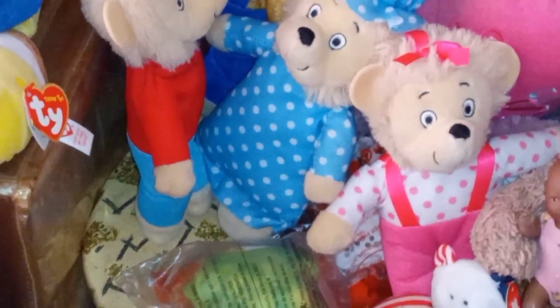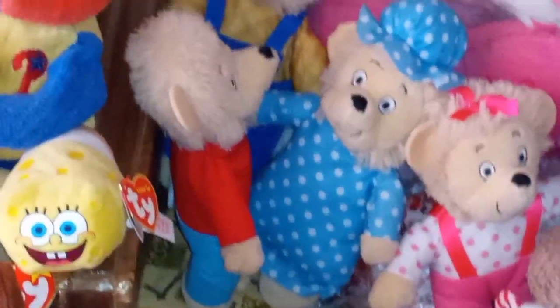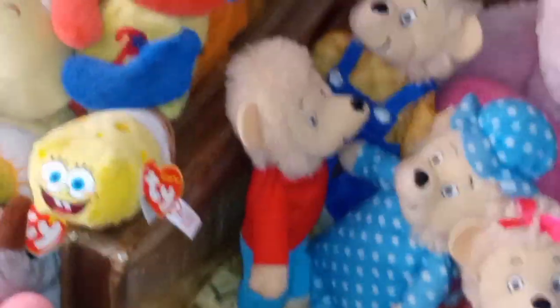I almost wish Sister Bear would have been wearing a dress, but I see why they wanted to put her in overalls since Mama Bear is in a dress. Brother Bear is wearing jeans and a t-shirt, and Papa Bear is in overalls and a plaid shirt.